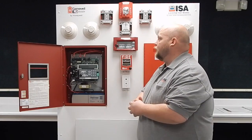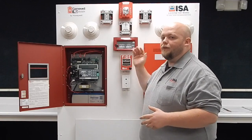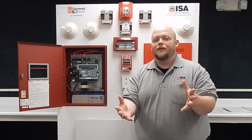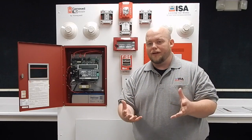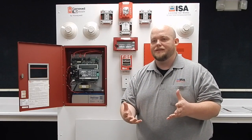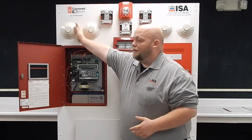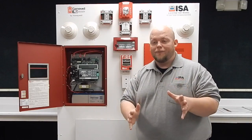We also work on the actual LCD 7100, which is a remote annunciator for it. Some other things that we stock here at ISA are going to be the smoke heads, bases, pull stations themselves, and the modules. You can actually see a couple of them installed here on the mock-up system where we have capability to test.